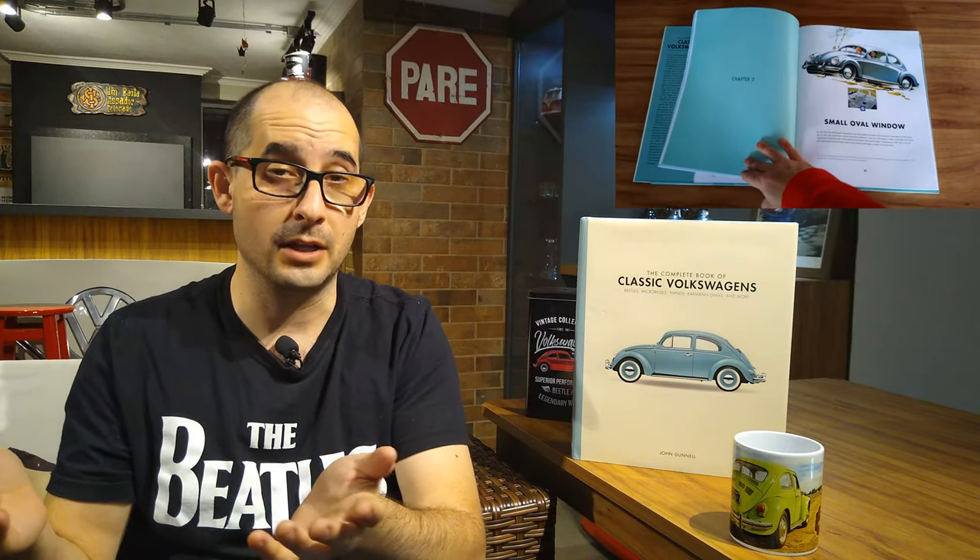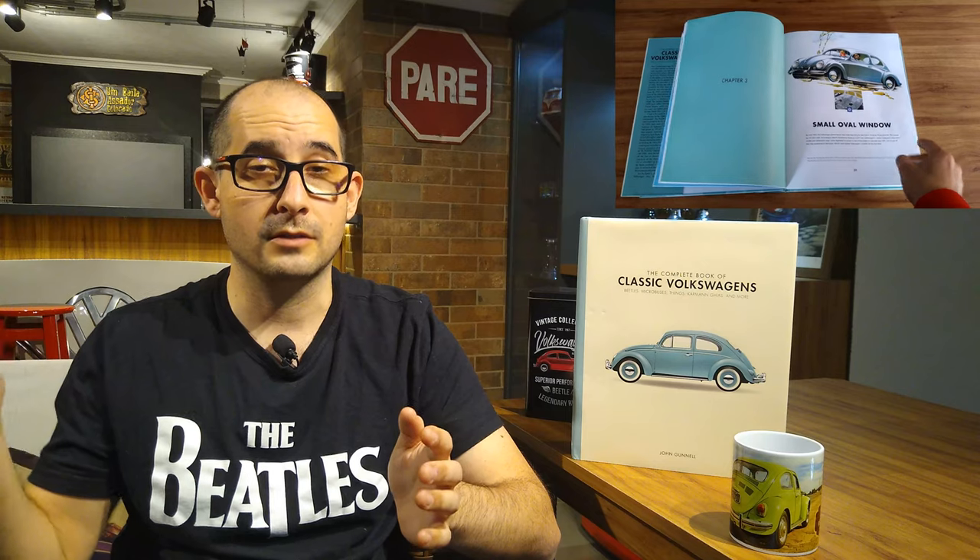It was published by Motorbooks in 2017, and it's a very nice book because it tells the story of Volkswagens across the time. It started with the first model released by Volkswagen, which is the Beetle, but it also tells the story of other models from Volkswagen along the years. The book is divided into 10 chapters, 7 of which are dedicated to the Beetle, so about 70% of the book is talking about the Beetle's story. Of course other models are mentioned, but most of the details are related to the Beetle. This is fitting because you cannot tell the Volkswagen story without talking about the Beetle.